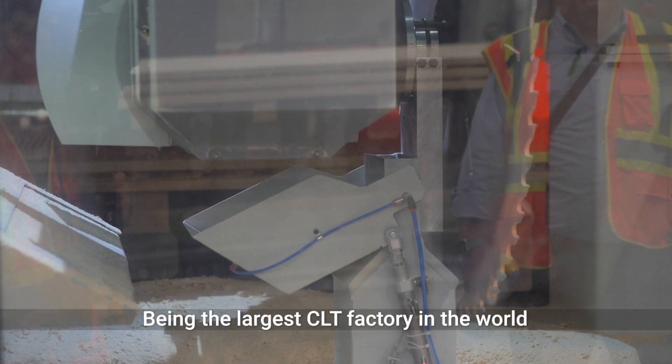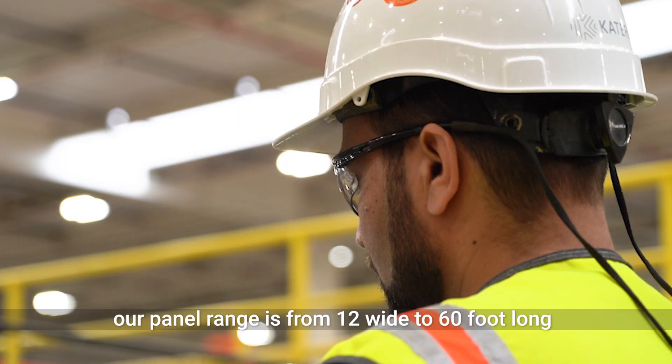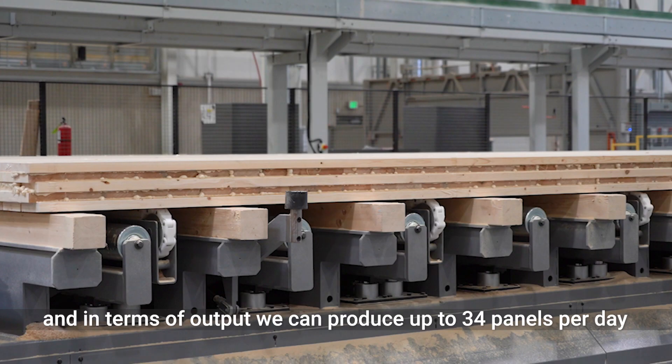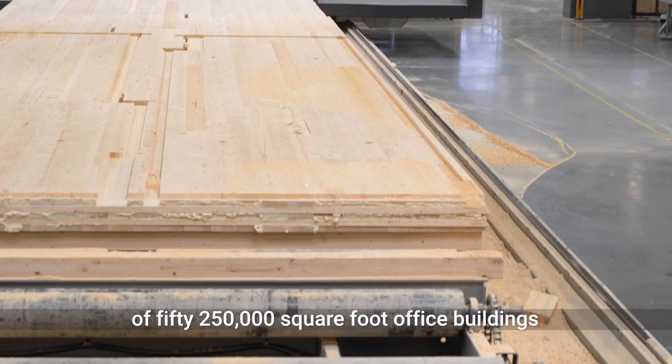Being the largest CLT factory in the world in terms of output and size of panel, our panels range from 12 feet wide to 60 feet long. In terms of output, we can produce up to 34 panels per day, which is roughly equivalent to 50 buildings of 250,000 square feet of office space.